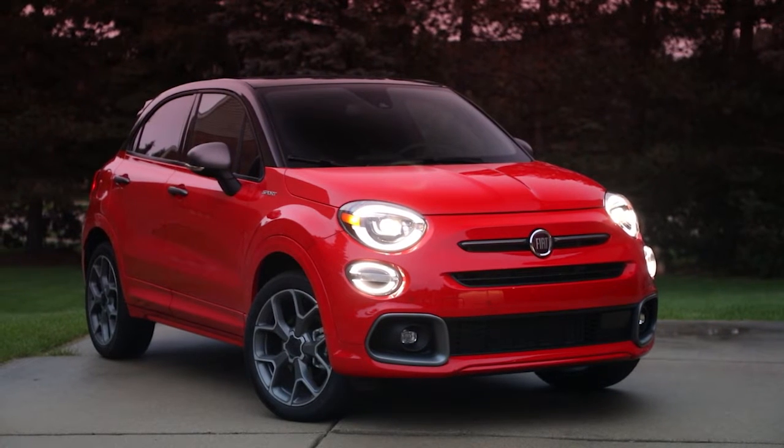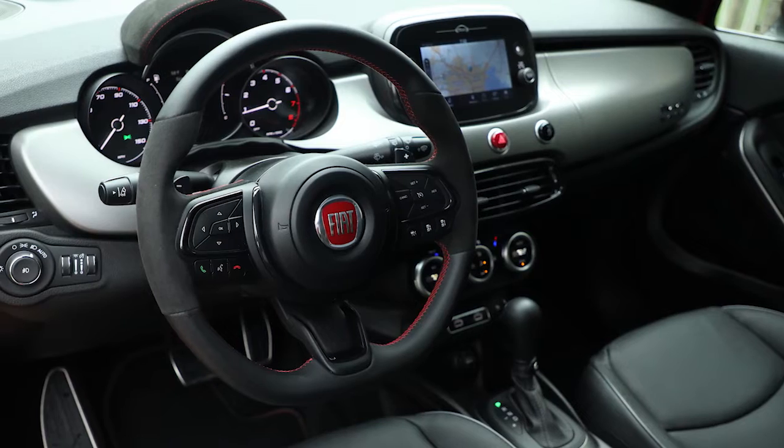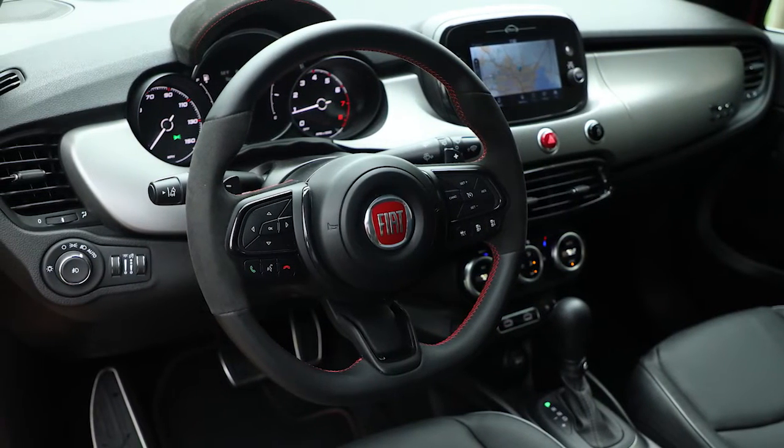The cute, rounded 500X has playful front-end styling and a clamshell hood. Inside, it wears body color trim and a standard 7-inch touchscreen sits atop the dash.